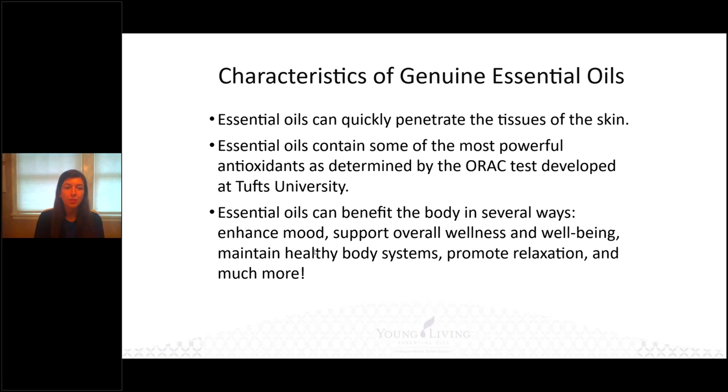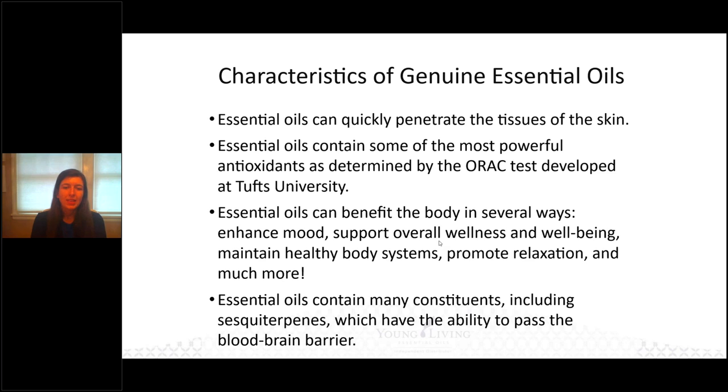Essential oils can benefit the body in several ways: enhancing mood, supporting overall wellness and wellbeing, maintaining healthy body systems, and promoting relaxation. If you've lived through 2020 as I have, you can see how essential oils can be a very important tool for overall wellness. Many different constituents have the ability to pass the blood-brain barrier, making essential oils very important for supporting our feelings — de-stressing, happiness, just making that emotional effect.